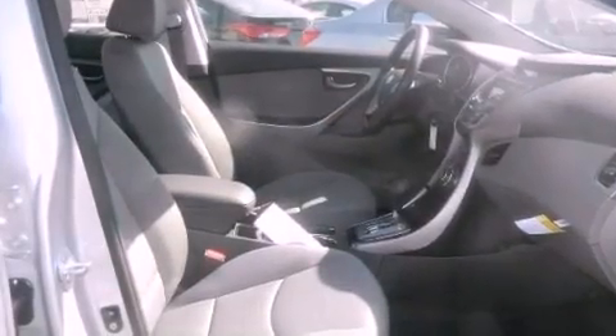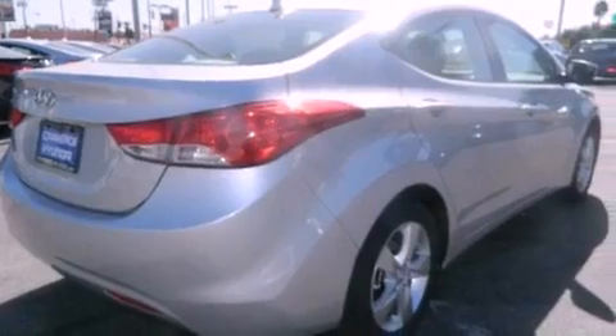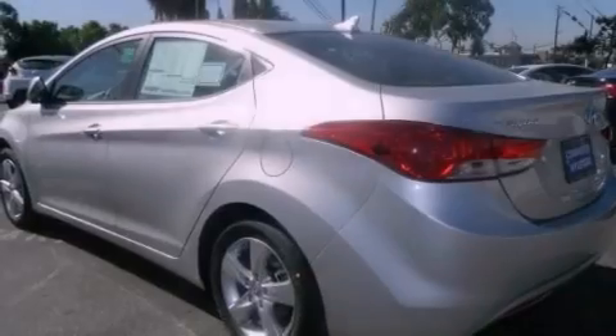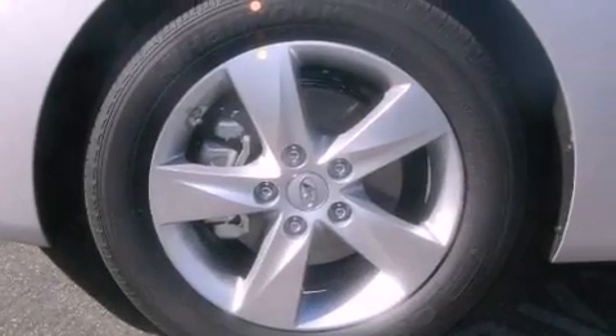Features include a low tire pressure indicator, traction control and stability control systems, cruise control, a chrome grille, front multi-stage airbags, air conditioning, heated side view mirrors, a rear window defroster, a keyless entry system, and alloy wheels.